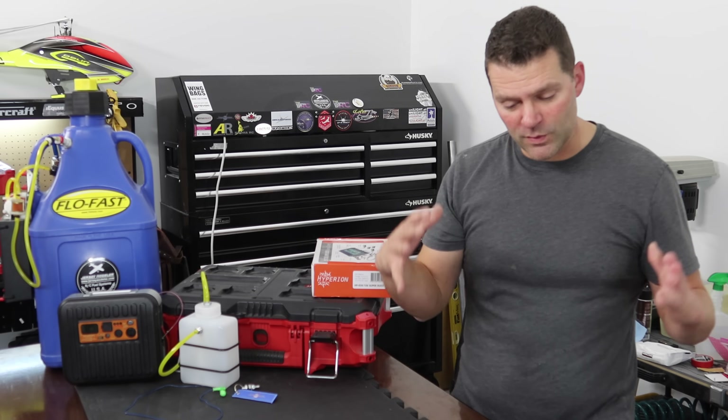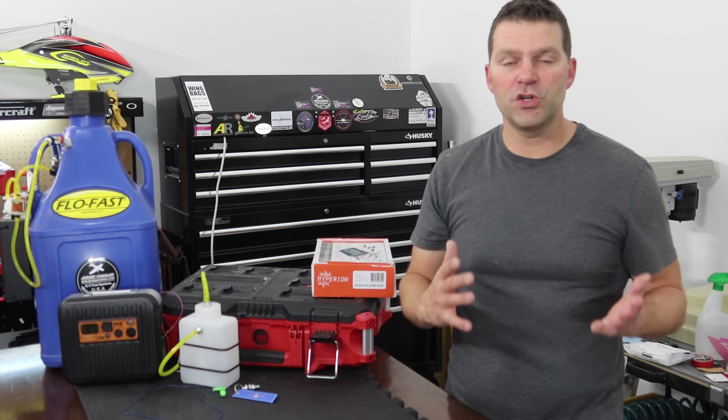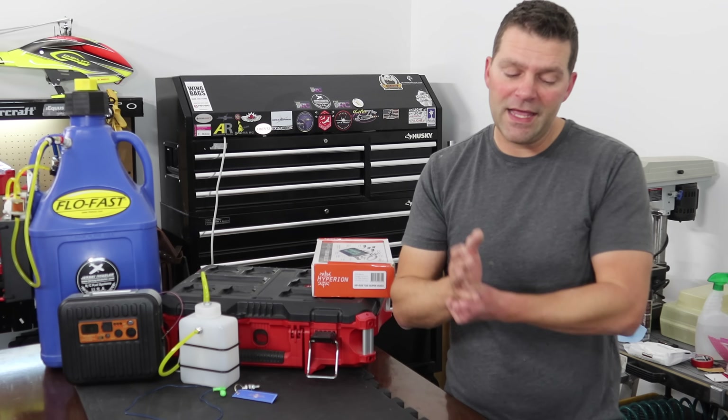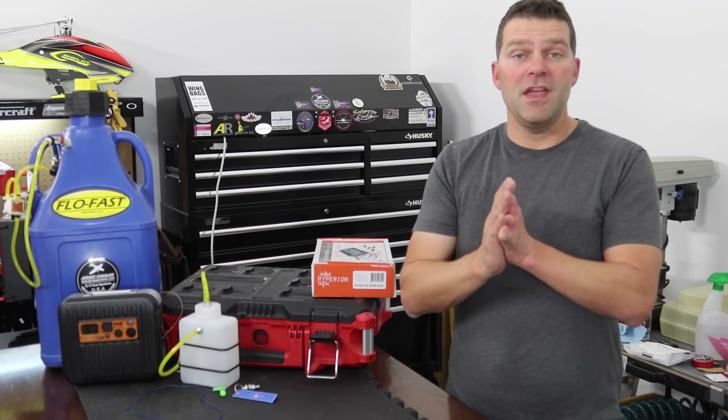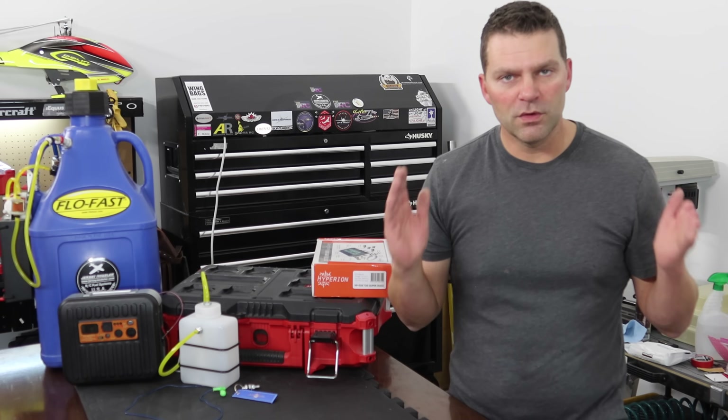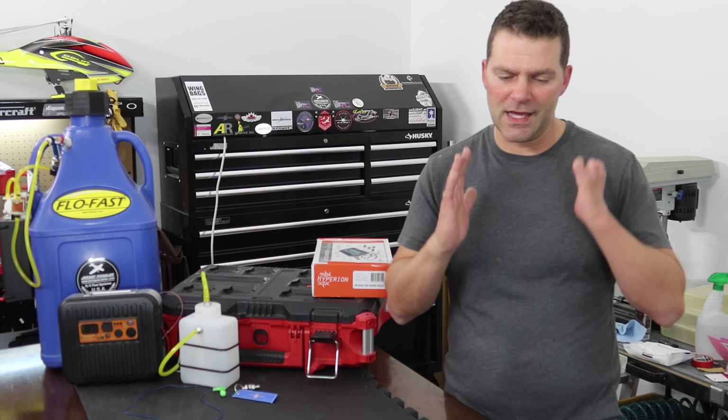There are going to be more videos in the 'So You Want to Get into Turbines' series — we're going to talk about the planes, the flying, and the maintenance. If you guys have any other suggestions for entire video topics revolving around this series, list them in the comments below and I'll consider doing a video on them.